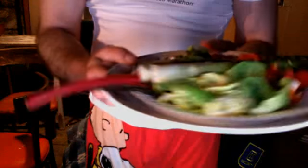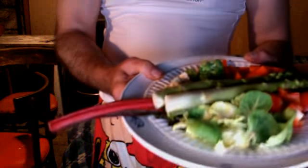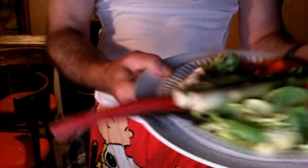This is the Swiss chard leaf. See, it kind of covers the whole plate there. You've probably seen Swiss chard before, but it looks really cool. I like it. It's got that deep red color and I just like the Swiss chard.